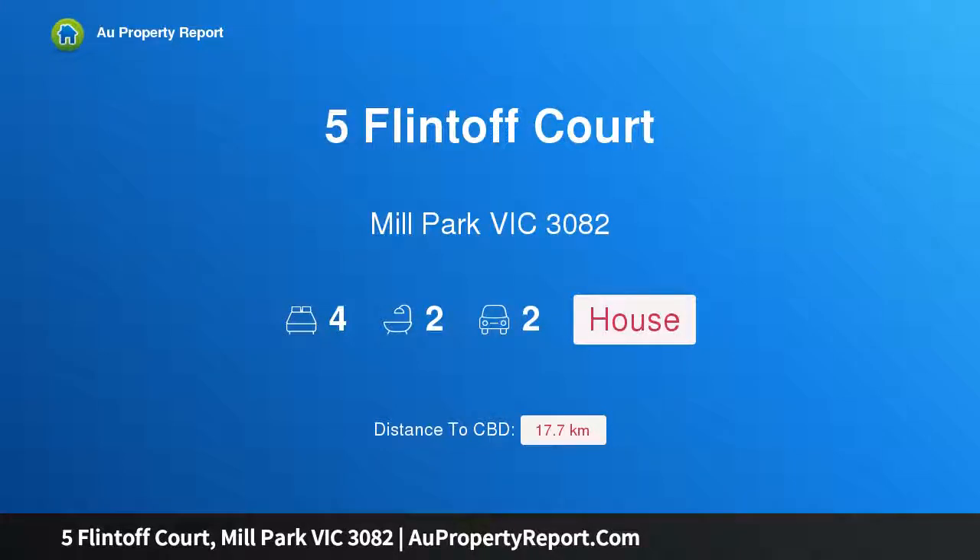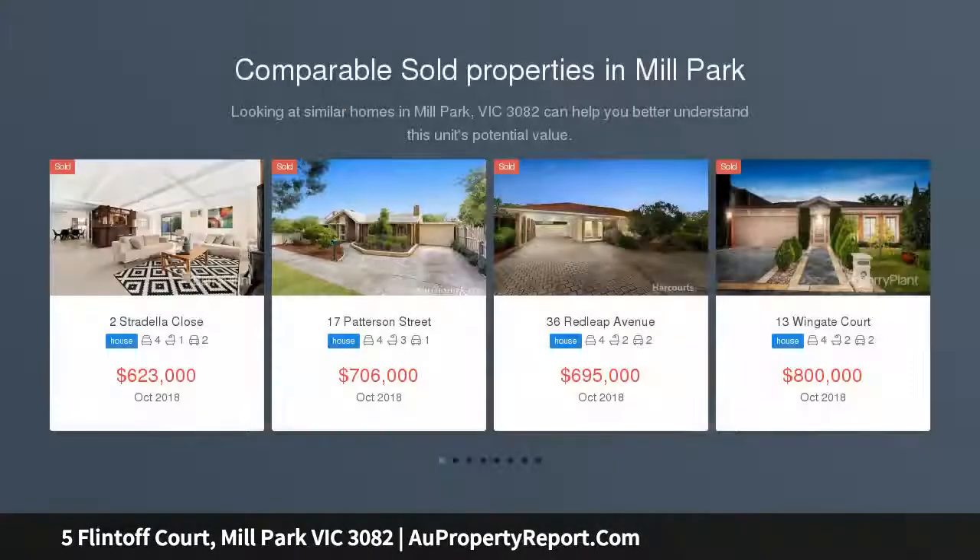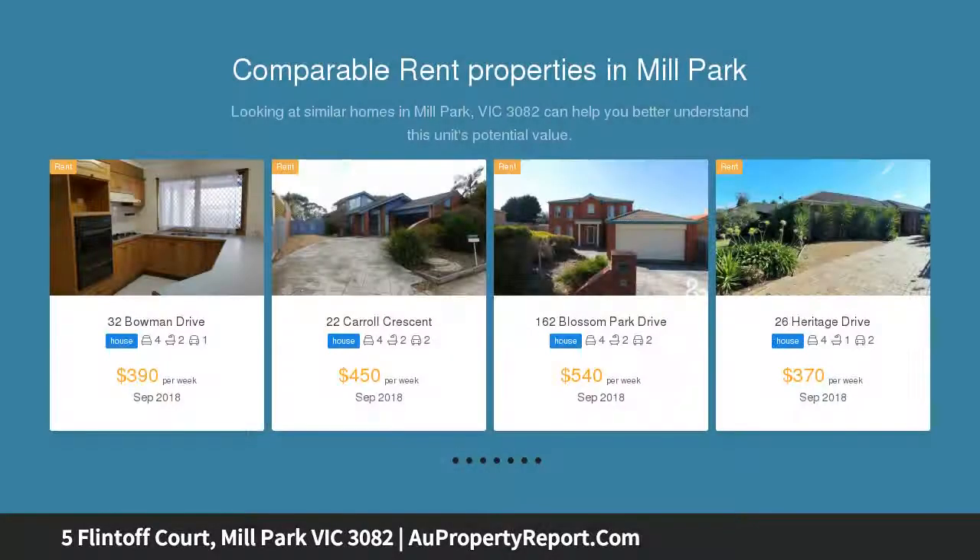Hi, I am glad to introduce property 5 Flint Court, Mill Park, Victoria 3082. Perfectly positioned on a generously sized block, this well-proportioned home is sure to grab your attention with its central location to all amenities.